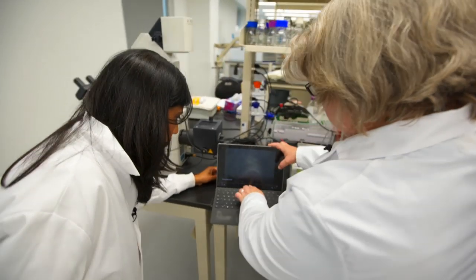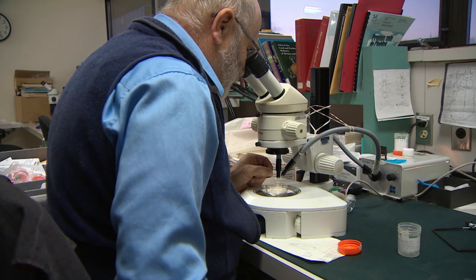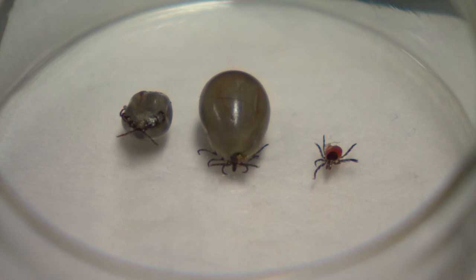Tara Moriarty is part of a larger Canadian Lyme research team. She's looking for ways to disable the bacteria. "Being able to understand this will help us to develop treatments." A human vaccine for Lyme disease is being tested but won't be available for at least three years.